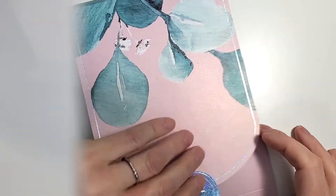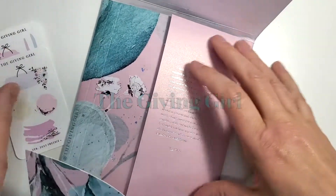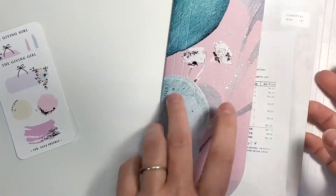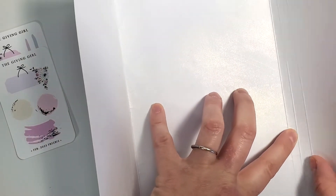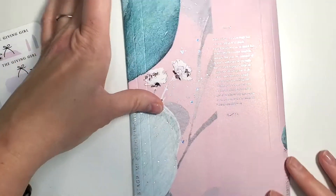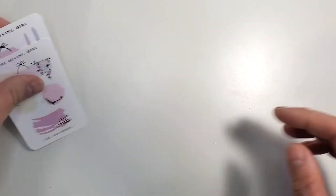Let's start with The Giving Girl. If you haven't had a package from her, she has great packaging — it's really pretty. I really want to find a way to repurpose these envelopes because they even have score lines where you can make them bigger. I just haven't done it yet, but I do save them.